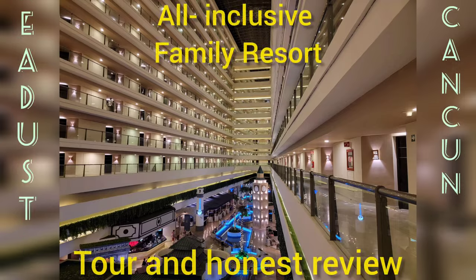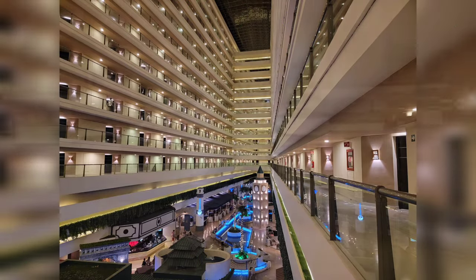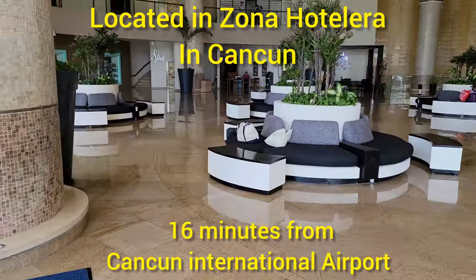Hello and welcome to my tour and honest review of the SeaDust Cancun All-Inclusive Family Resort.